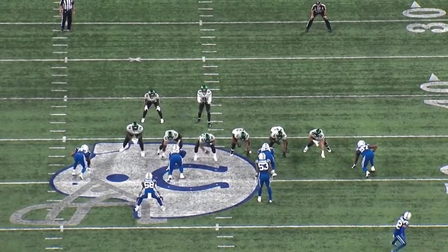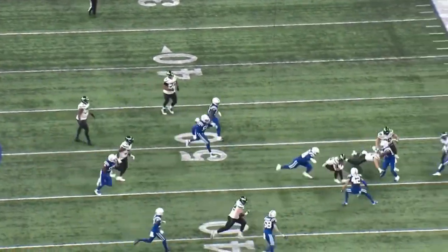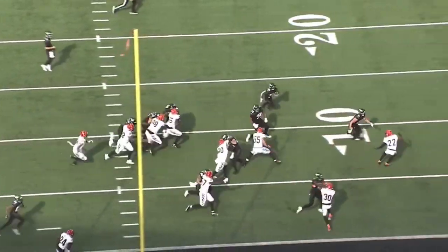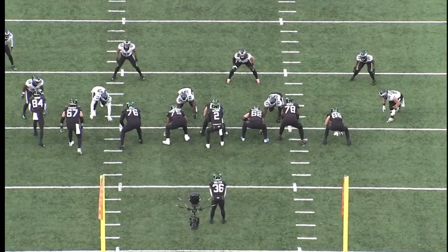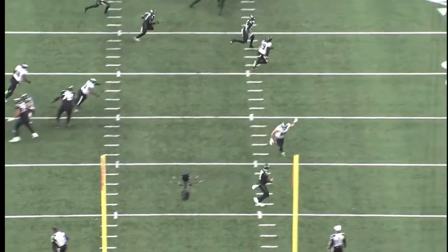So that's a summary of the Jets' pin and pull action and all the plays they ran off it and why they had a great deal of success. It wasn't just the well-executed run blocking — it was because they were able to build play action, run action, and RPO looks off it. This was a great job from Mike LeFleur and something I definitely see him building off in 2022.